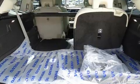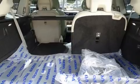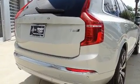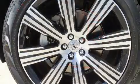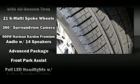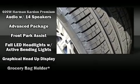Volvo ensures the safety and security of its passengers with equipment such as dual front impact airbags, head curtain airbags, traction control, brake assist, anti-whiplash front head restraint, ignition disabling, an emergency communication system, and four-wheel disc brakes with ABS.